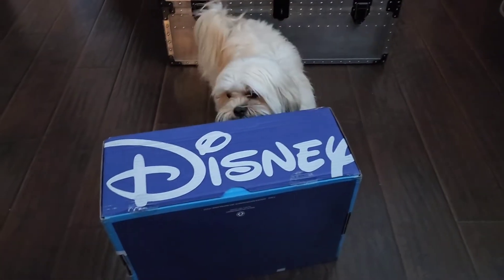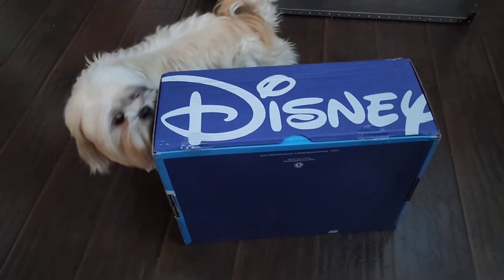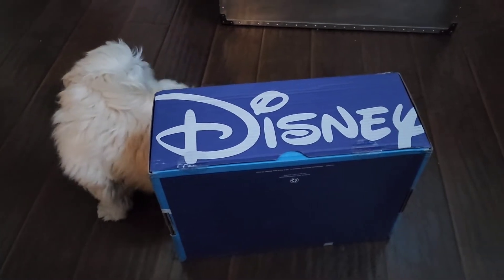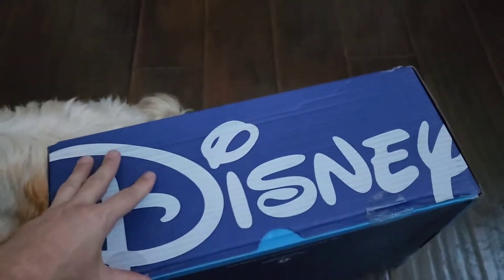Here's the Disney drop box — they sent a free email, you fill in your information, and they send you this little box for free. Let's open it up and see what happens.